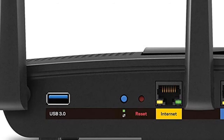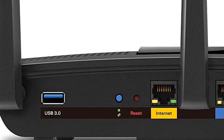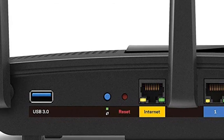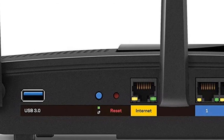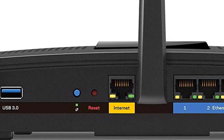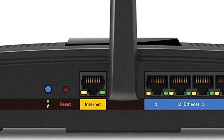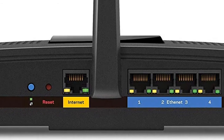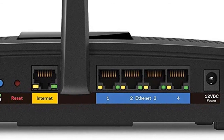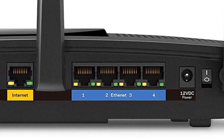The Linksys Max Stream AC1750 wireless router makes it easy for households to upgrade to AC Wi-Fi. The cutting-edge technologies of next-gen AC Wi-Fi make it possible for multiple devices such as 4K TVs, streaming media players, tablets, and game consoles to receive high-speed Wi-Fi at the same time and same speed, thanks to MU-MIMO technology.